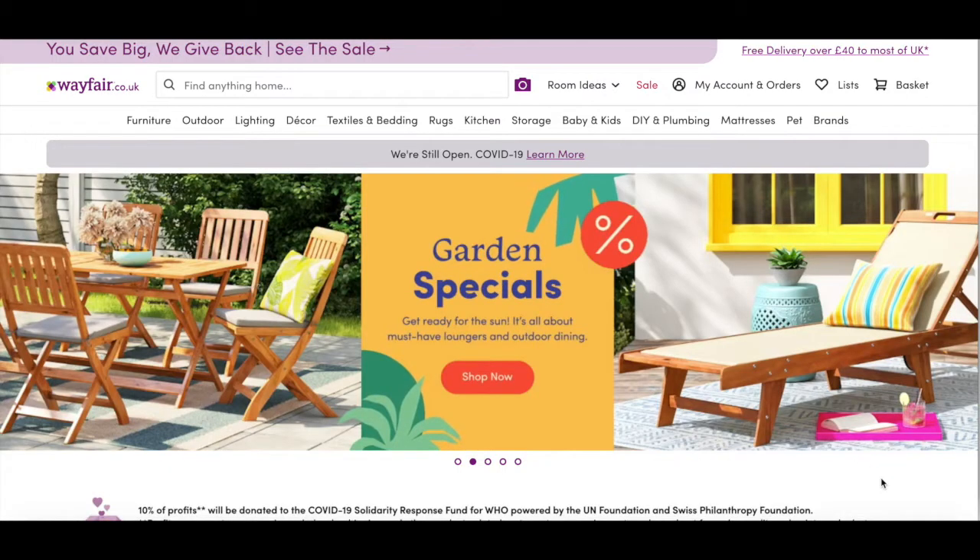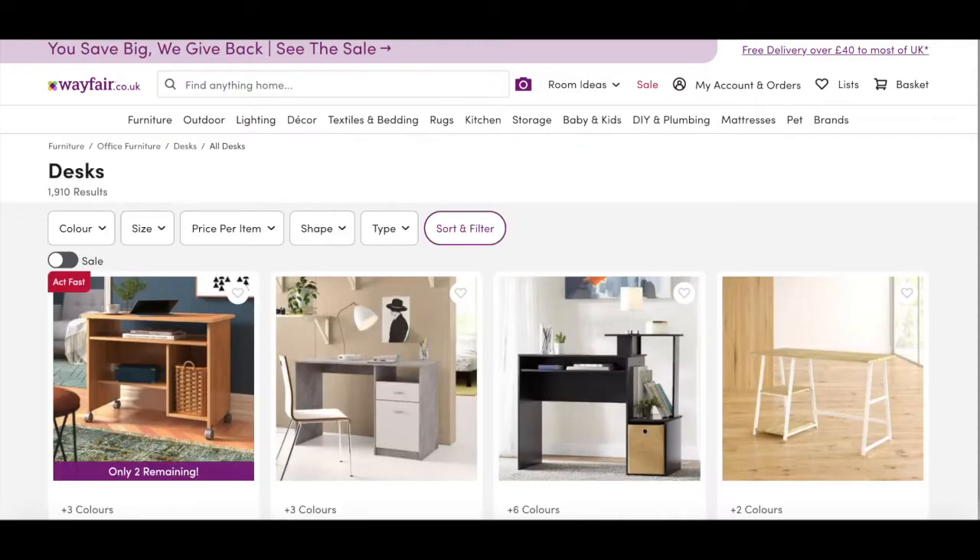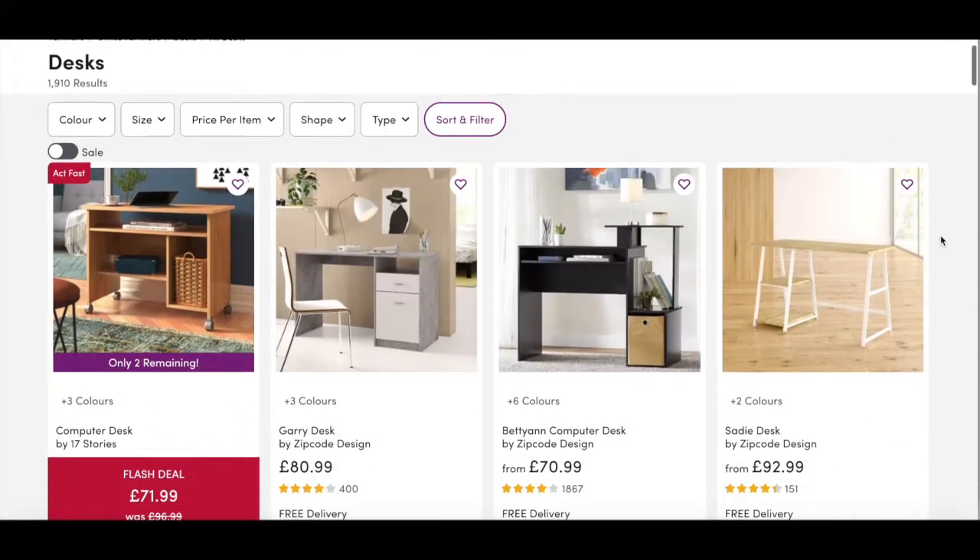I'd recommend checking out Wayfair because there are so many options — they have lots of different brands on their site. If you search desk, you literally have 1,900 options to scroll through and they have a lot of cool modern and minimal looking designs.